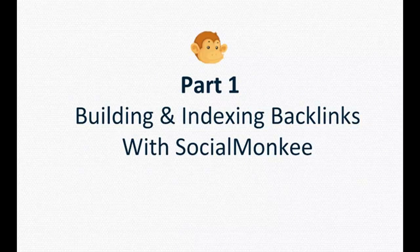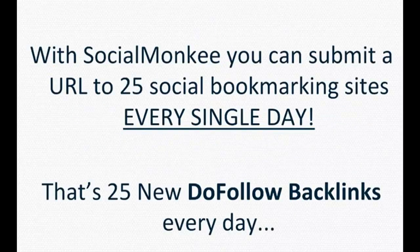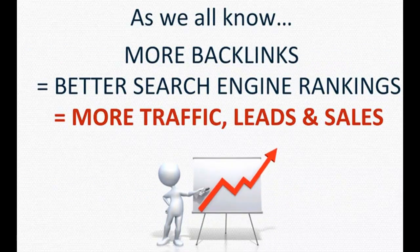Building and indexing backlinks with Social Monkey. With Social Monkey you can submit a URL to 25 social bookmarking sites every single day — that's 25 do-follow backlinks every day. As we all know, more backlinks equals better search engine rankings, which equals more traffic, leads and sales.